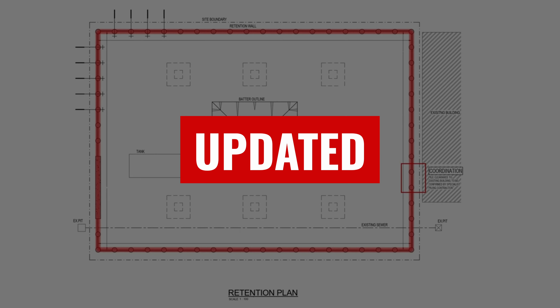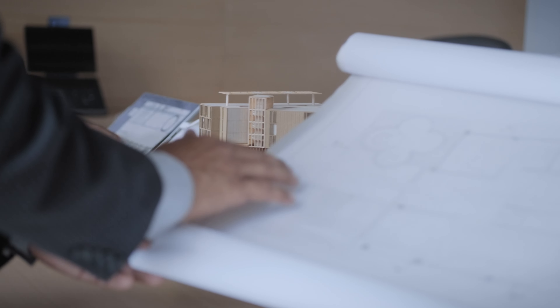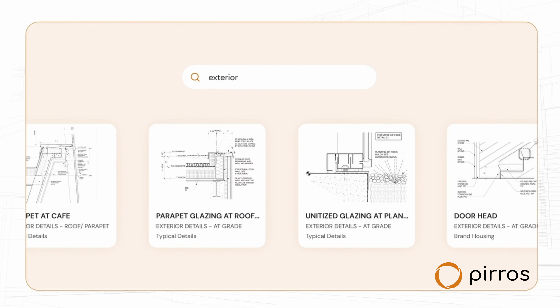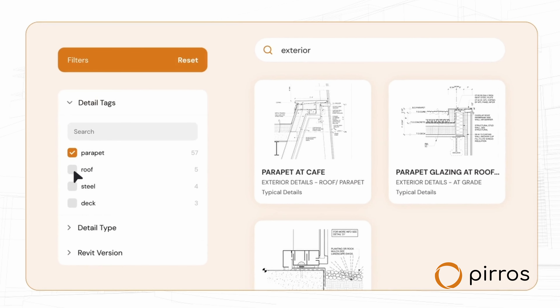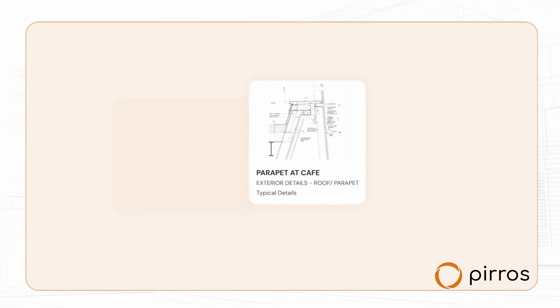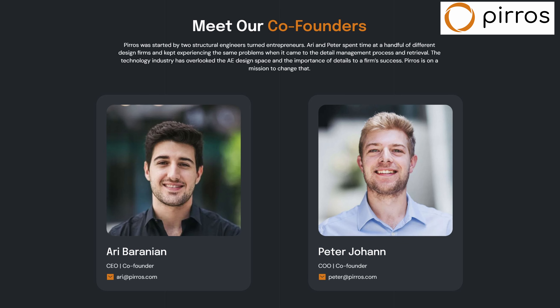This not only helps you communicate effectively but also helps with your QA process to make sure everything is done on the drawing. This is where I've stumbled across a really cool tool that happens to be the sponsor of this video — Peros. The best way to describe what they do: it's really Google for your typical details, a place where you can store, manage, update, and effectively handle every typical detail you have to add to drawings quickly and efficiently.